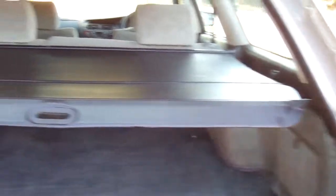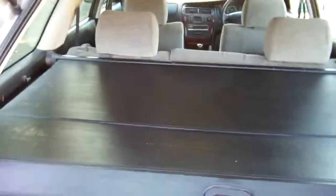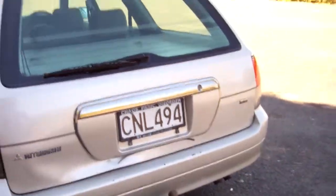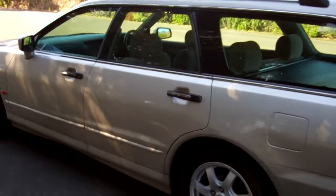There's plenty of boot space in this being a wagon. It's also got that rear cargo blind — they're handy. It's sort of a champagne colour and it looks quite nice.